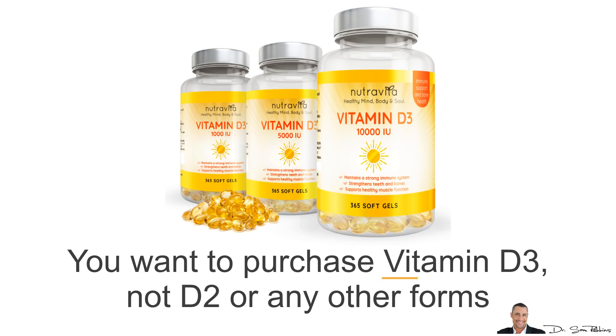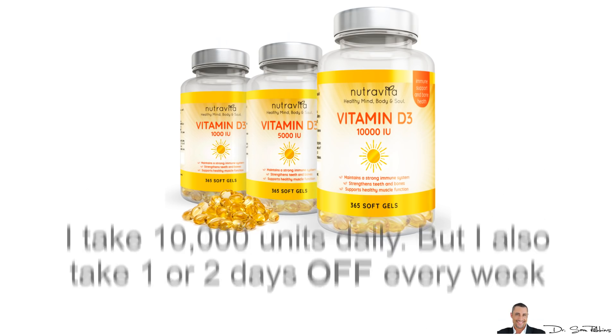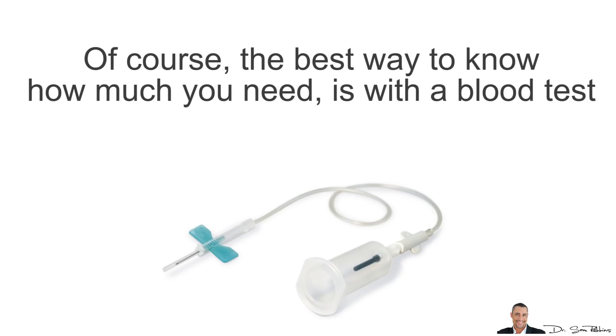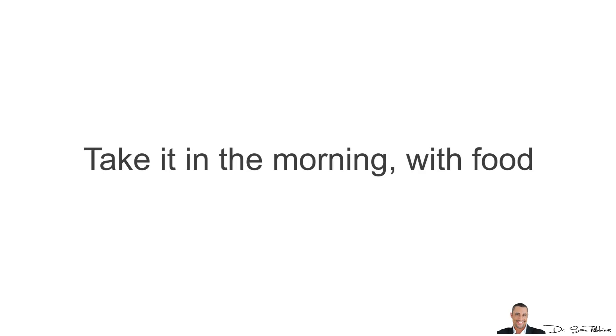The next best way, and the most convenient, is through supplements. You want to purchase Vitamin D3 — not D2 or any other forms. Take about 5,000 units daily. I actually take 10,000 units daily, but I also take one or two days off every week. Of course, the best way to know how much you need is with a blood test. Try to get your levels over 50 ng per ml, and preferably between 70–100 ng per ml. Take it in the morning with food.